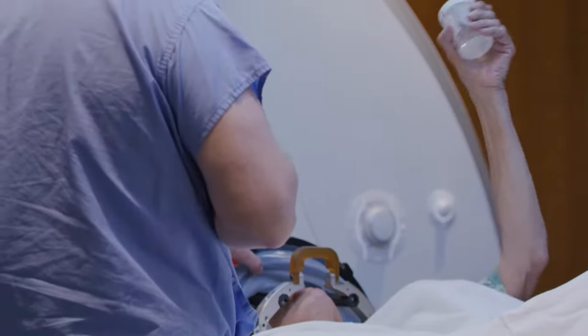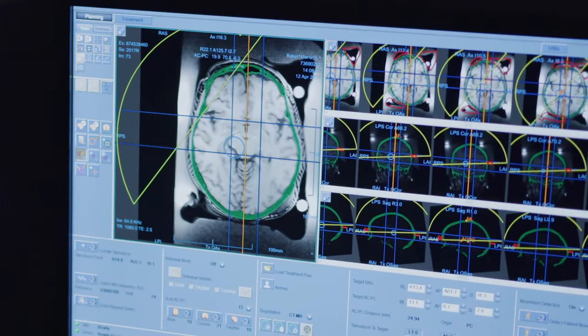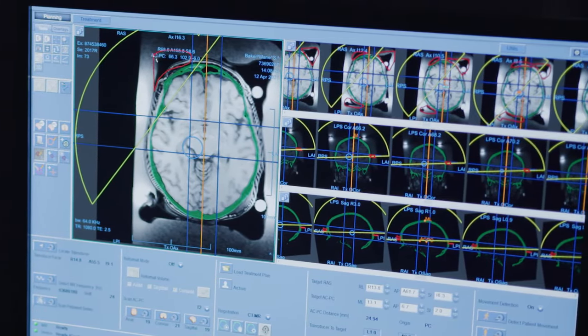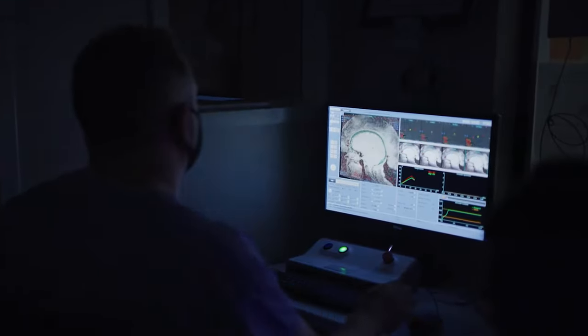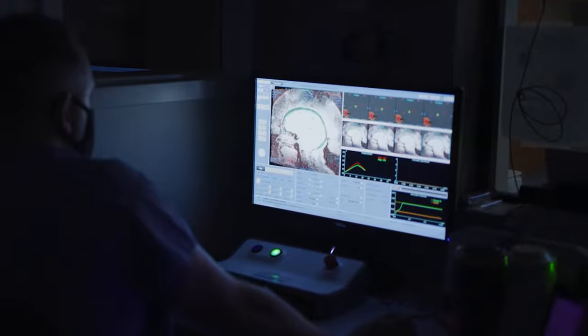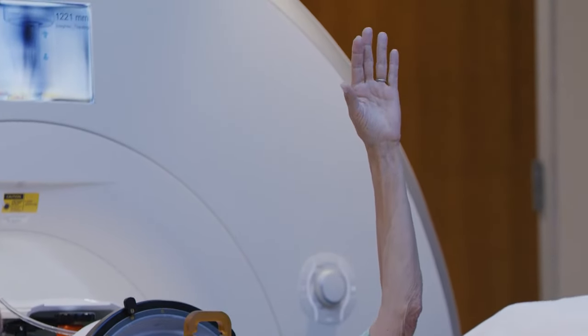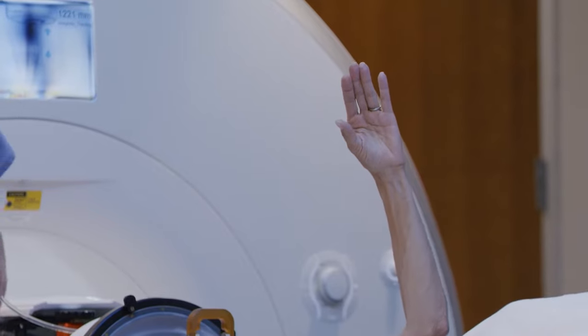You'll come out, we'll do some testing, you'll go back in. We will target the site that we're looking at with enough energy to stun it. If we see good tremor reduction with that treatment, then we'll know we're in the right spot and we'll turn up the energy. Then as long as everything's going well, we'll get you on your way.